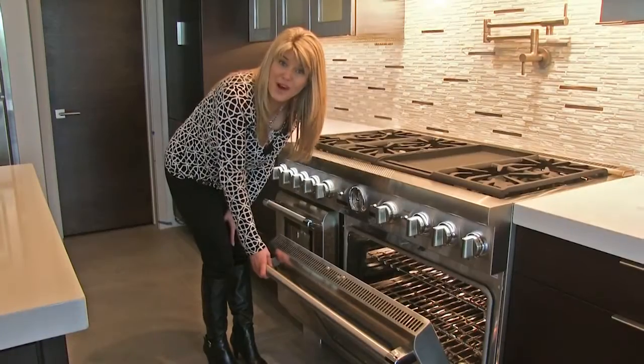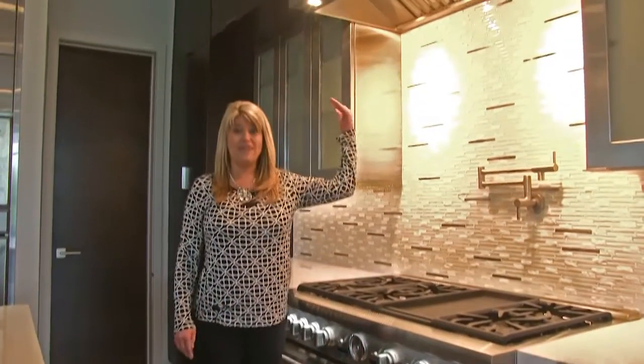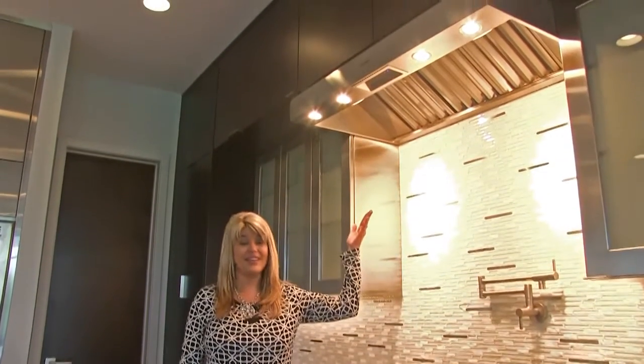To complement our range, we have a Thermador 48 inch ventilation system, which offers plenty of lighting.